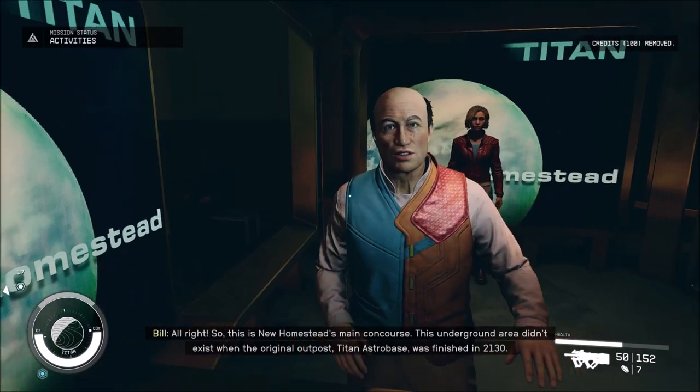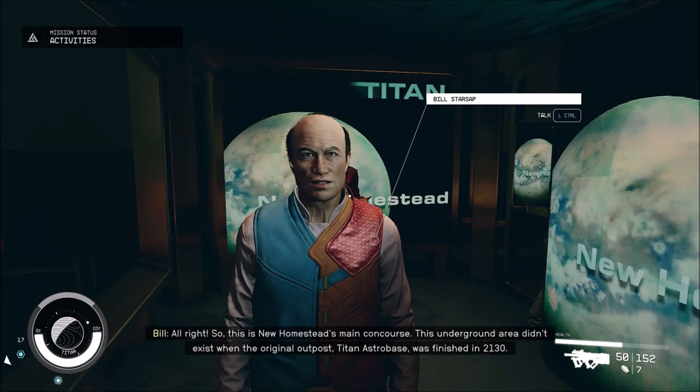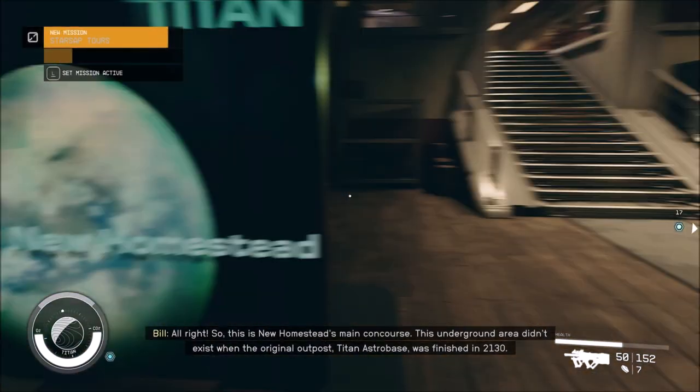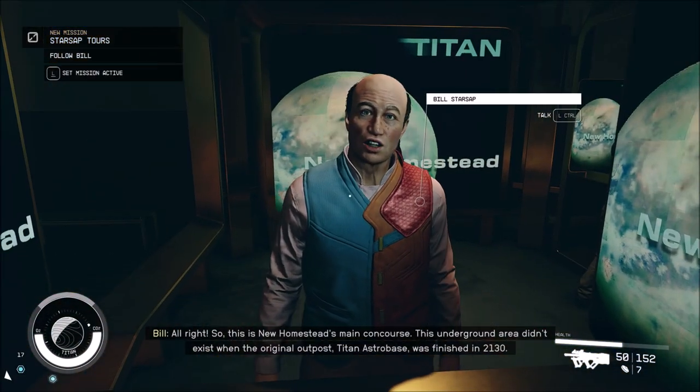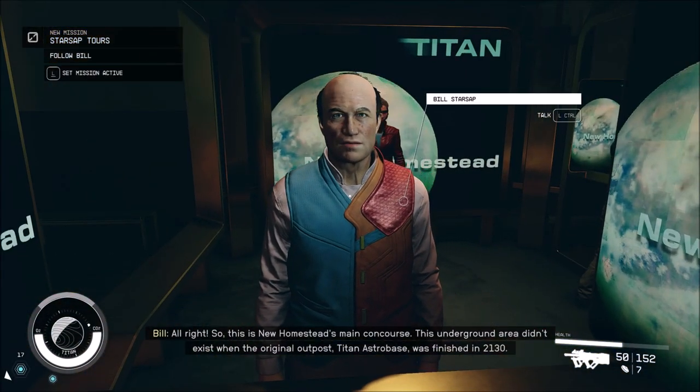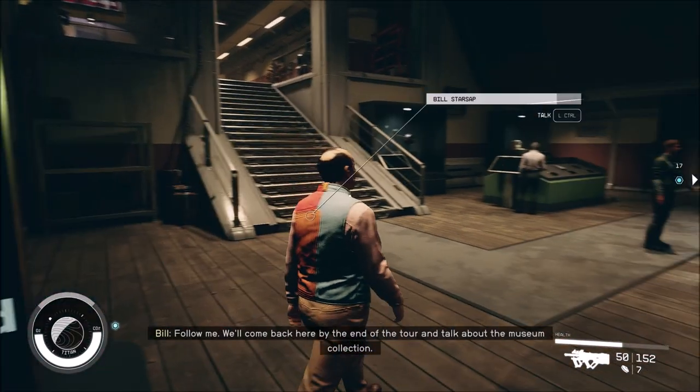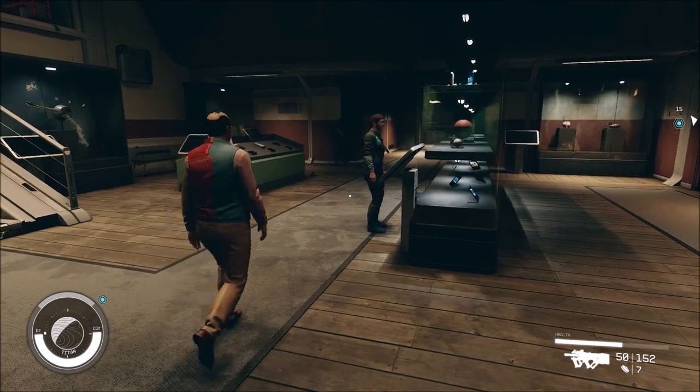All right, so this is New Homestead's main concourse. This underground area didn't exist when the original outpost, titled Astro Base, was finished in 2130. Follow me! We'll come back here by the end of the tour and talk about the museum collection. But first...